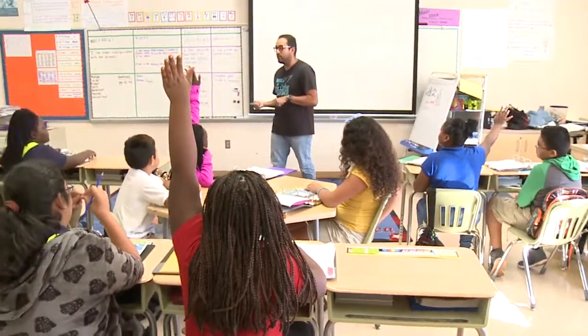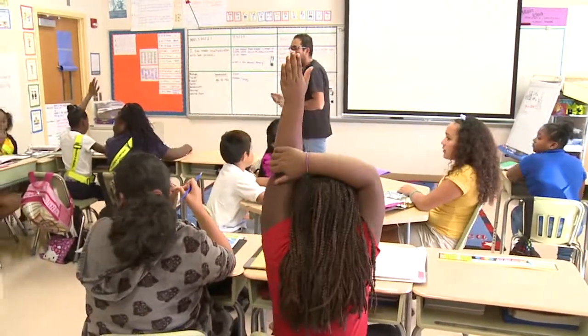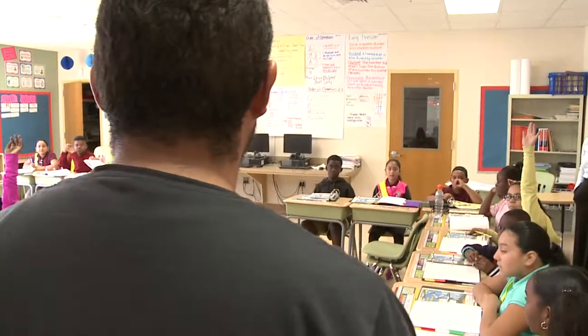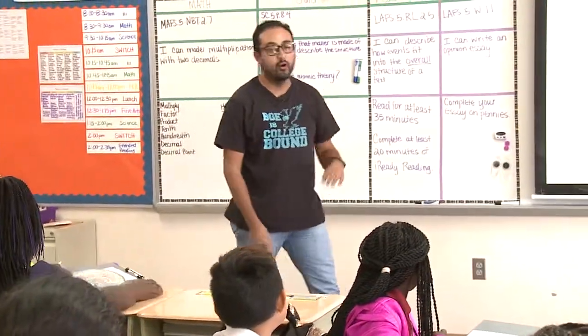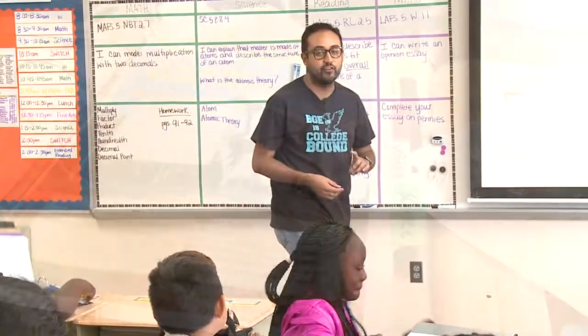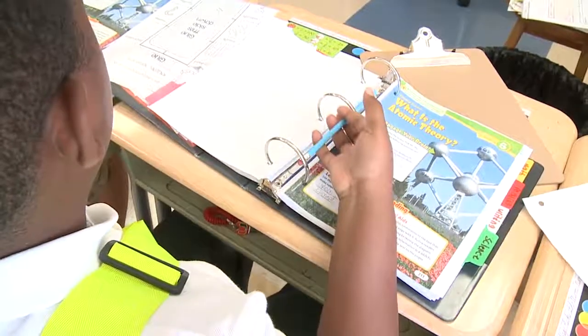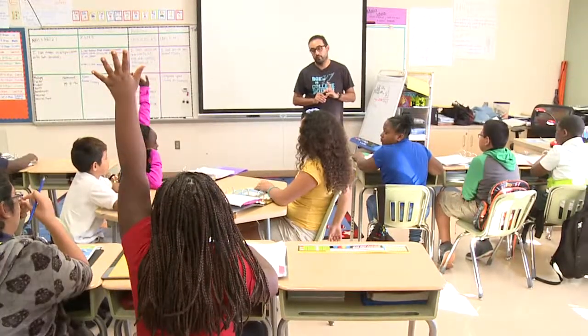Belle Glade Elementary also has an active AVID program. AVID stands for Advancement Via Individual Determination. The goal is to prepare all students, even children in elementary school, for college. "So let's go ahead and take out and open our AVID binders to our science section." The hope is that by holding students accountable and providing them with academic support, they will rise to the challenge.